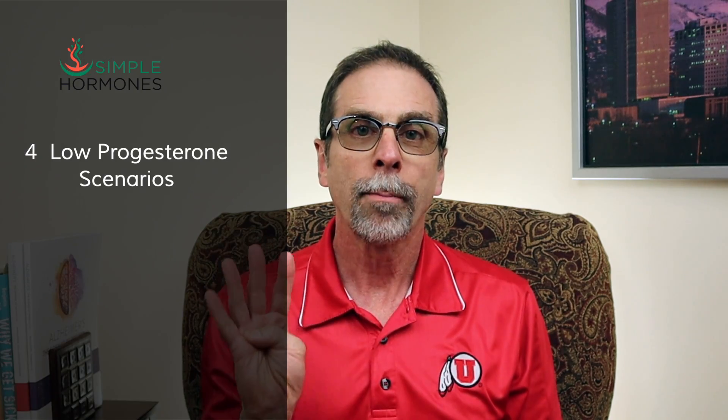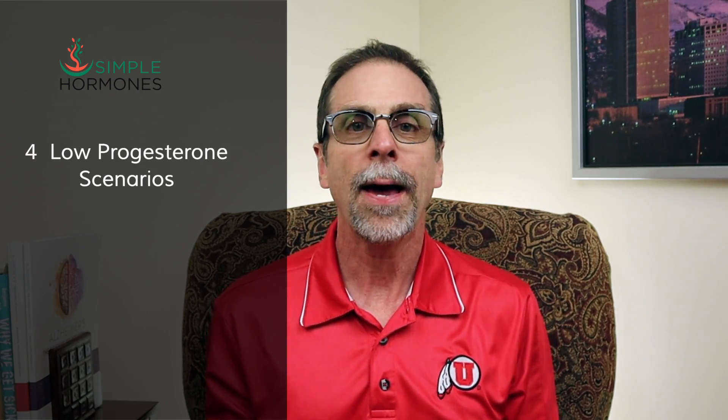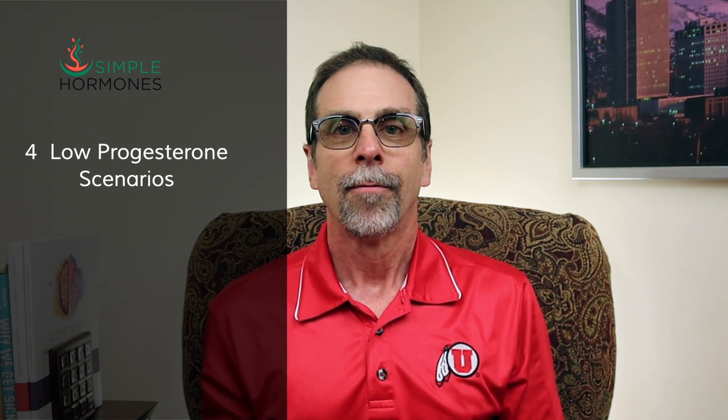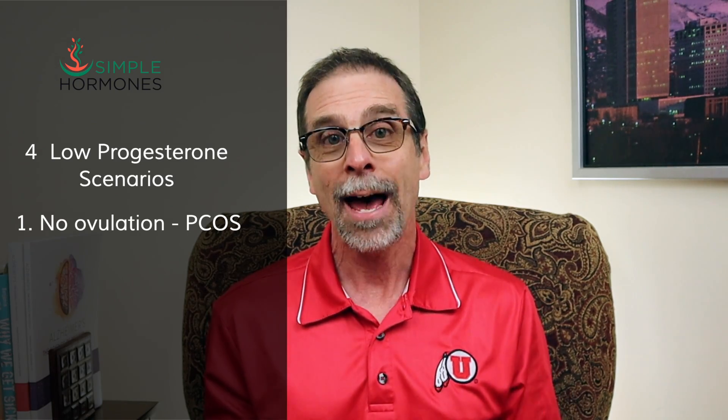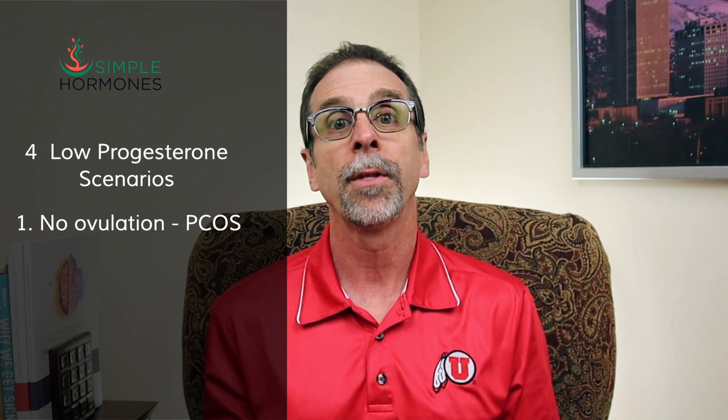Let's talk about four progesterone scenarios and the impacts of each one. First, low progesterone could be caused by no ovulation. The most common reason for not ovulating is something like PCOS, or polycystic ovarian syndrome. Because ovulation doesn't happen, at least not every month, there's a big shortage of progesterone that normally comes from the leftover tissue called the corpus luteum.